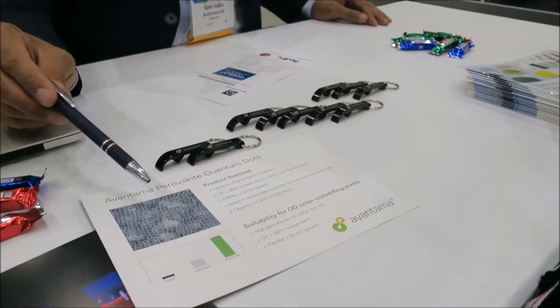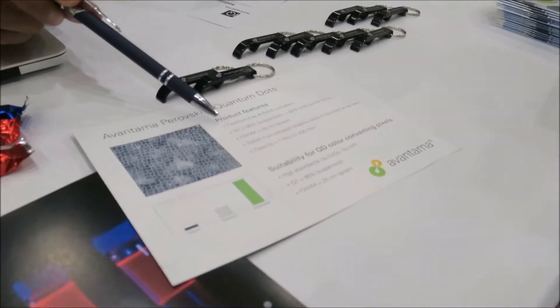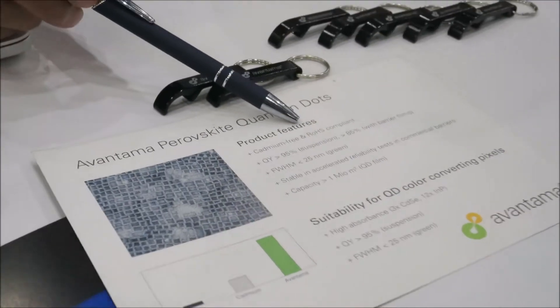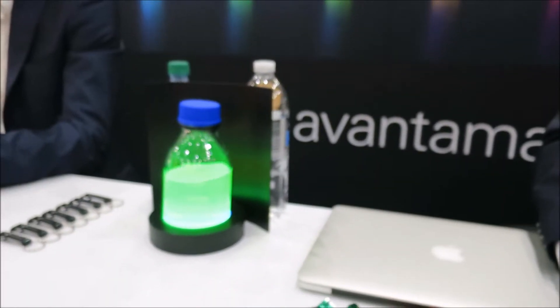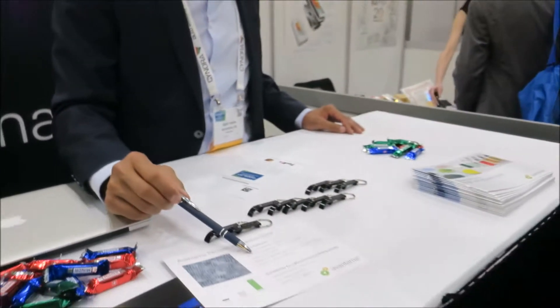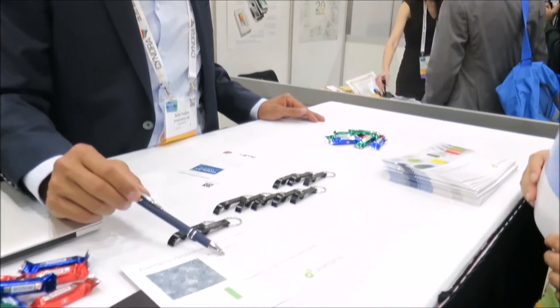Producers and developers, we show the growth-compliant perovskite QDs and the quantum yield is the highest — 95% — and this is not our record. Our record is 99%, but this is what we can make on a commercial scale.